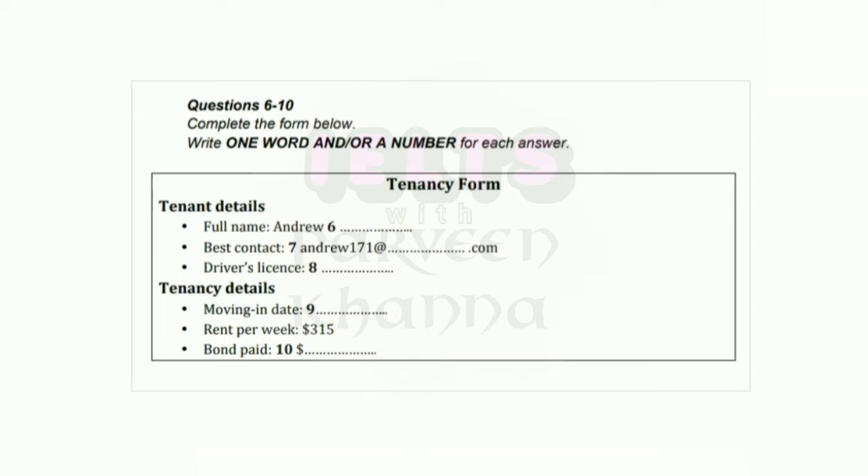When would you like to move in? Well, as soon as possible, really. Right. Well, like I mentioned, there's a bill that's coming. That's on the 4th of April. So really, any time after that's fine. The 4th is a Friday, isn't it? And that weekend I'm going away. So, how about the 7th of April? Yes, that works well. You'll have seen from the advertisement that the rent is $315 per week.